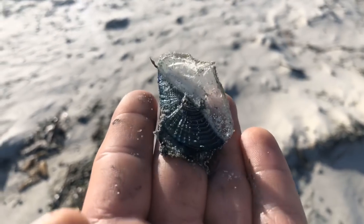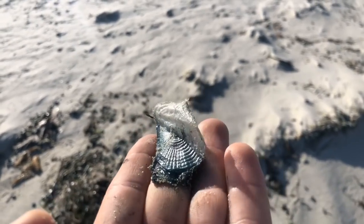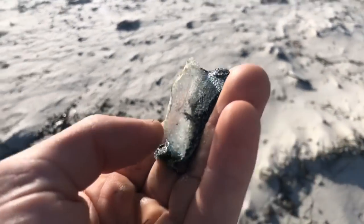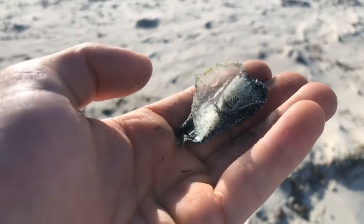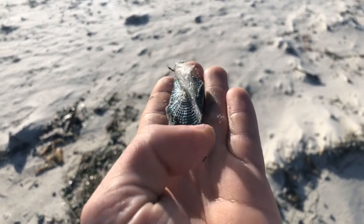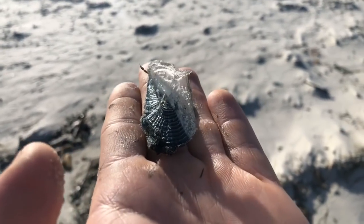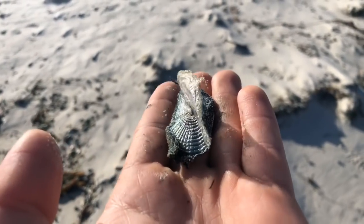We have these by-the-wind sailors washing up. These are essentially a mothership for little baby jellies, and they float along on the sea surface. The way I'm holding it right now, imagine that's the sea surface. You've got the wind that will just blow it along with this sail — this sort of flexible gelatinous sail. This one is a lefty; you can see it looks like a backslash, going from the top left down to the lower right corner of the jelly. There are others that are righties, going from top right down to lower left. Lefties are usually the ones we find washed up on our beaches here.